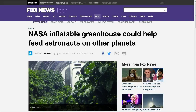First up, from Fox News: NASA inflatable greenhouse could help feed astronauts on other planets. If we hope to someday inhabit other planets, astronauts will need more sources of nourishment than the packets of freeze-dried space food they can take with them. It's not just the nutritional value of fresh produce. To that end, NASA collaborated with researchers from the University of Arizona to design an inflatable greenhouse that can be deployed in space and offer astronauts a sustainable bounty of fresh vegetables.